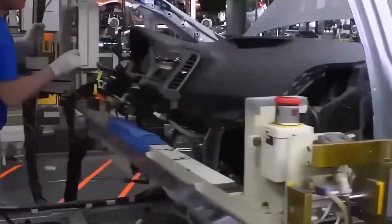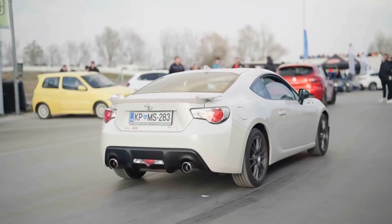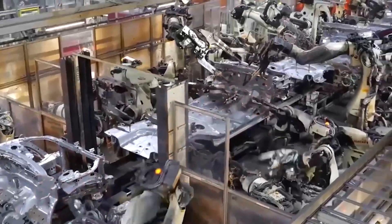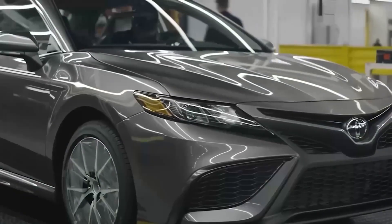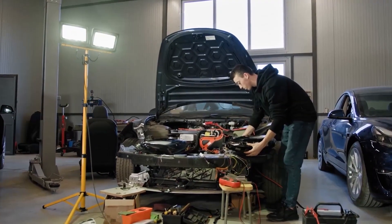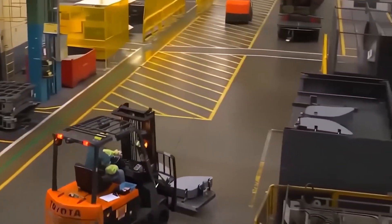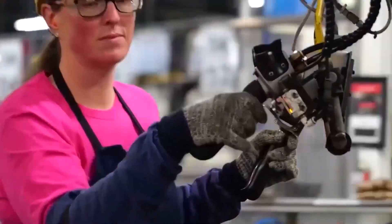A giant clock hangs above the production line, reminding everyone: you have 60 seconds to achieve perfection. If one station slows, the entire system halts. But that's the beauty of Toyota's process — it's not about rushing, it's about rhythm. They call it the Toyota Production System, a framework built on two simple ideas: eliminate waste and never compromise quality. It's the reason every Toyota car goes through over 2,000 quality checks before it ever sees a showroom. Even the smallest misalignment — a door hinge, a screw, a paint bubble — can stop the entire line. And that's not a failure. That's the point.